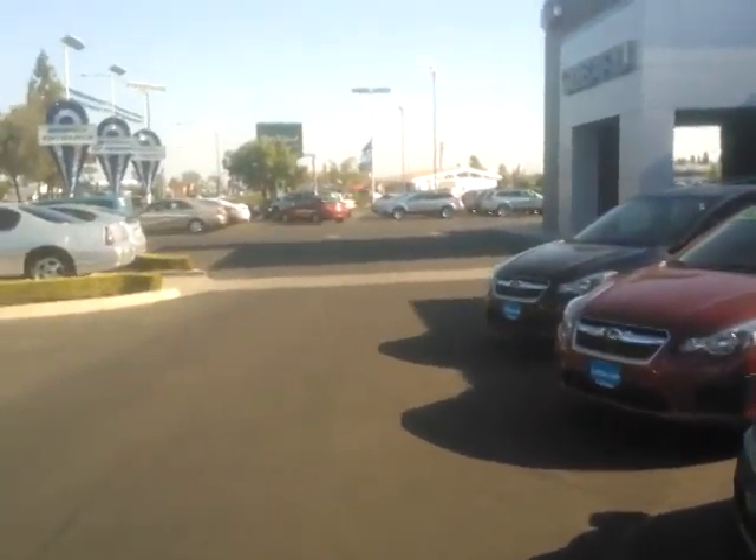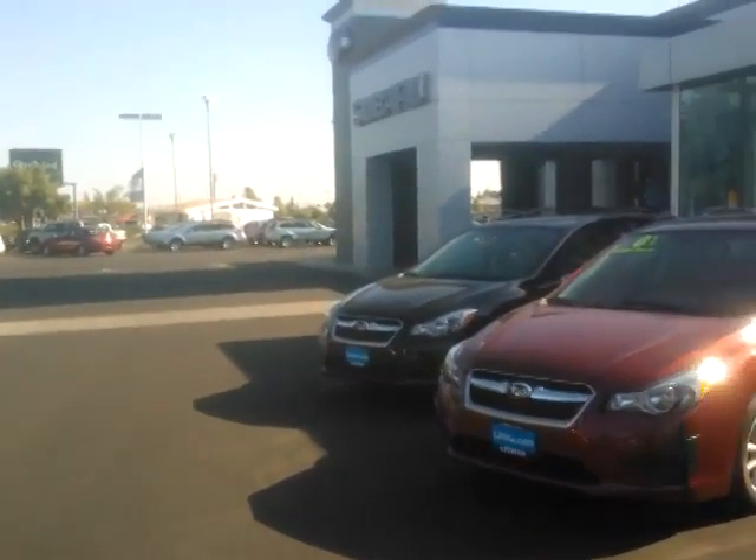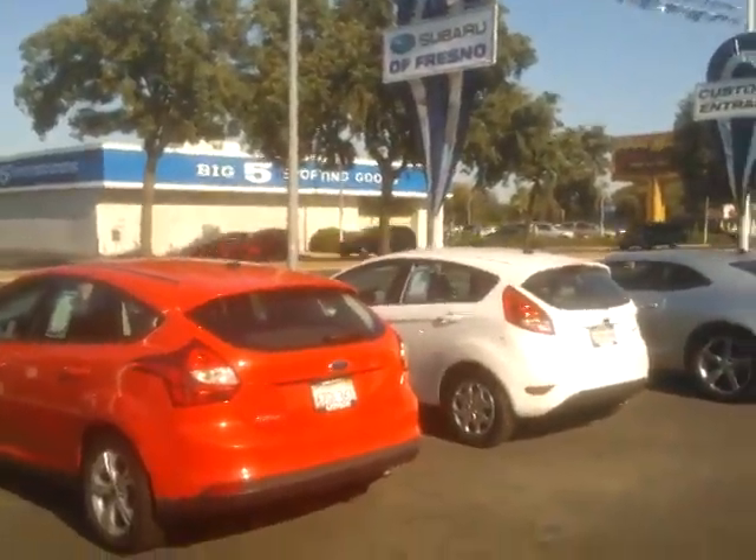Good afternoon, Carol and Brenda. This is Ed Monson, Internet Sales Manager here at Subaru in Fresno, right next to Original Supply Hardware and across the street from Big 5 Sporting Goods.